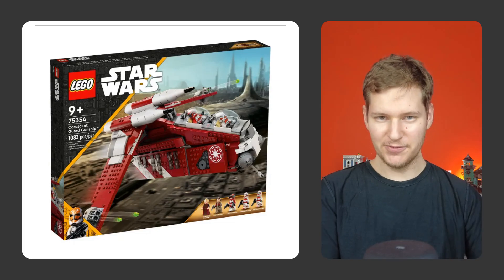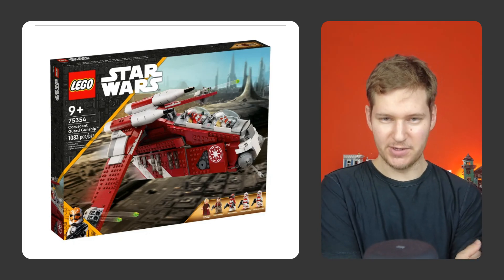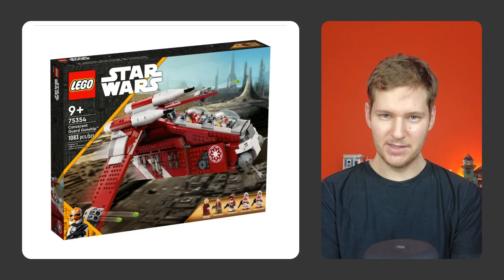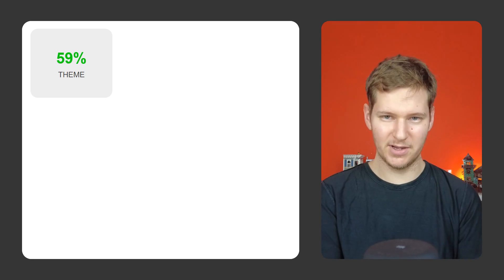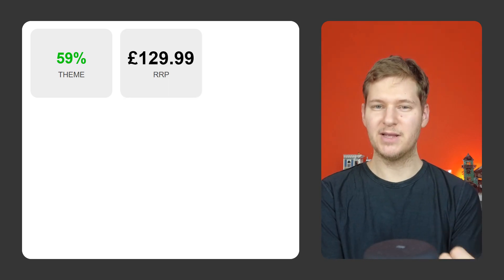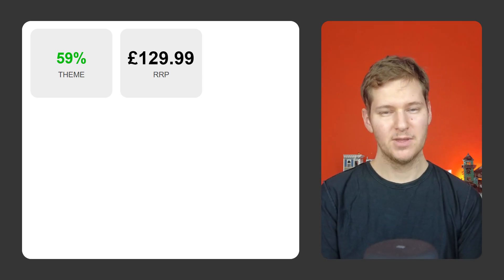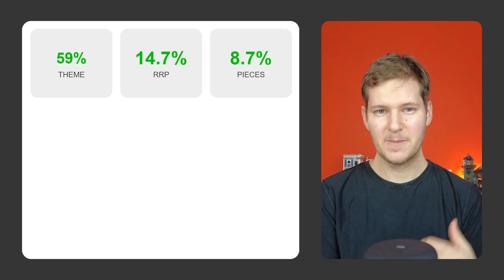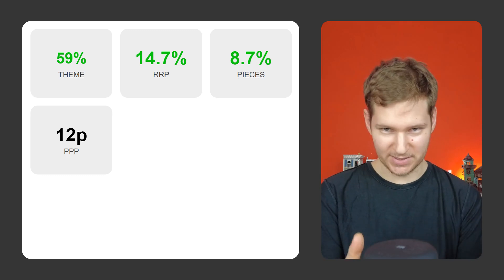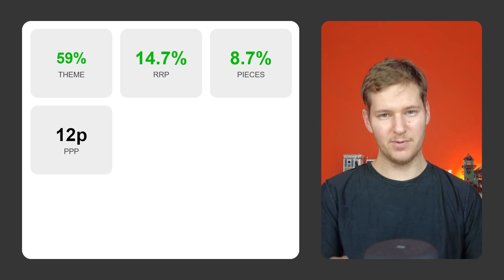We've covered the theory side, now let's see it in action. I'm going to swap out the Old Fishing Store for the Coruscant Guard Gunship — a Star Wars set that is currently active, released in August 2023 and due to retire at the end of 2024. It's part of the Star Wars theme, and comparing it against other Star Wars sets that recently retired, those sets increased by an average of 59% two years after they'd retired. It costs £129.99 or $139.99 — comparing this with Star Wars sets with a similar RRP, on average they went up 14.7%. It has 1,083 pieces, indicating an increase of 8.7%. It has a price per piece of 12 pence or 13 cents, and sets with a similar price per piece went up 40% after two years.